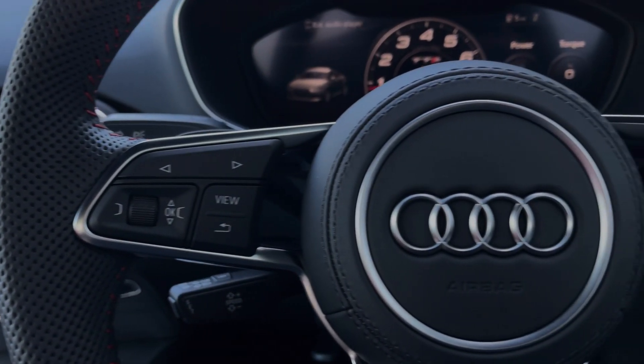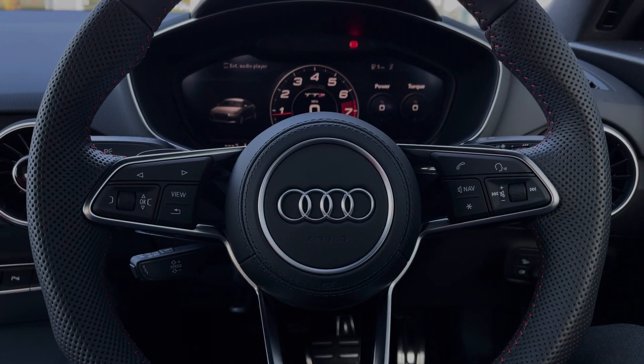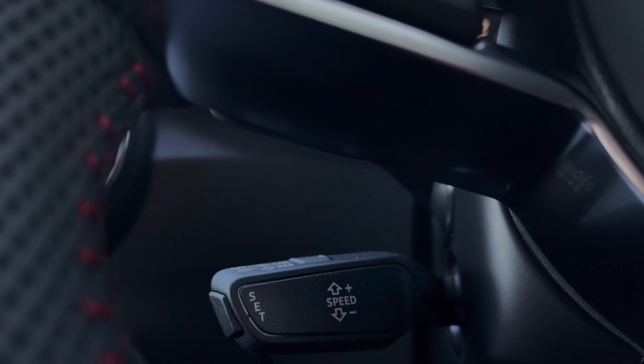The buttons located on the steering wheel keep many of the commonly used functions right at the driver's fingertips, so you can easily keep your attention on the road ahead. This car's cruise control system is controlled here by the cruise control stalk and is perfect for any longer motorway journeys.